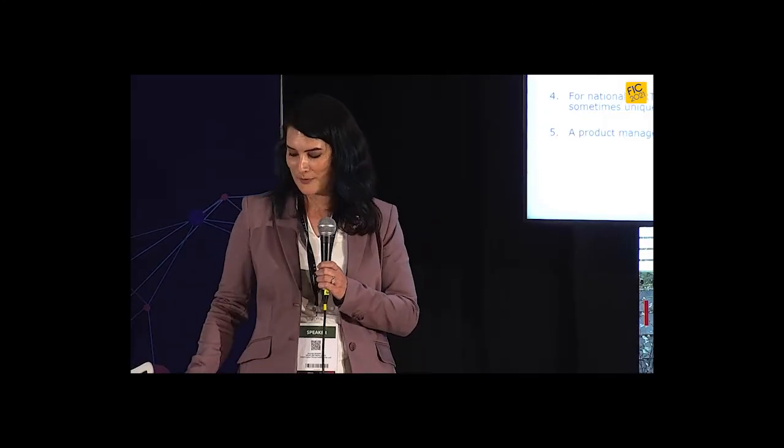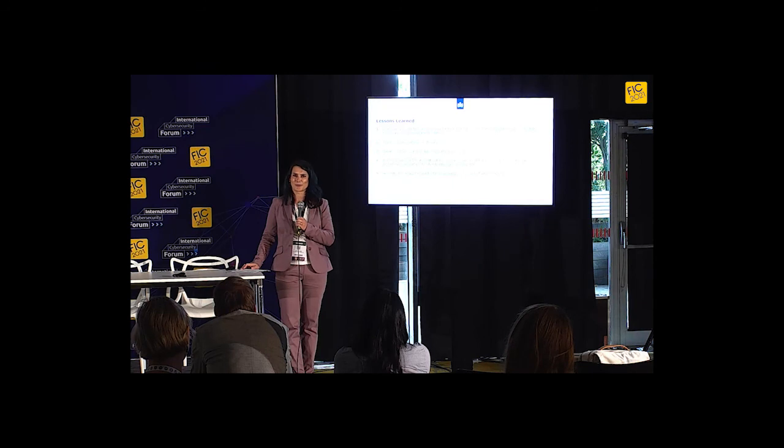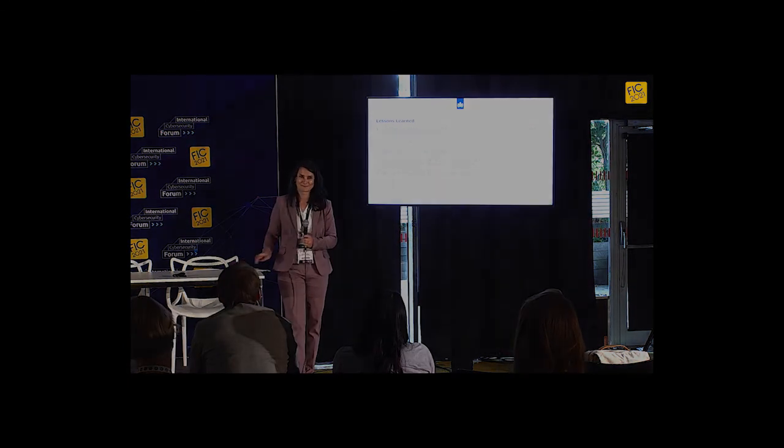I hope this overview gave you some interesting thoughts on the dissemination of CTI to take home with you, and that I could give you some inspiration today. Thanks very much for your attendance and attention, and thanks to the organization for the excellent facilitation.